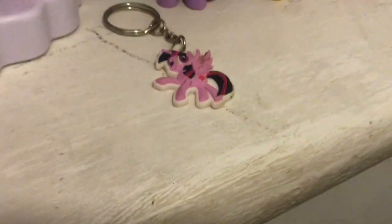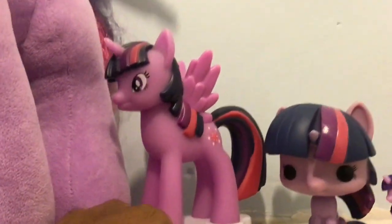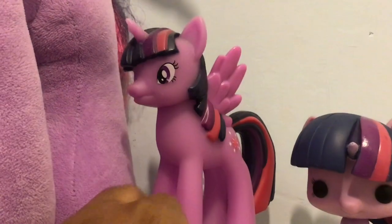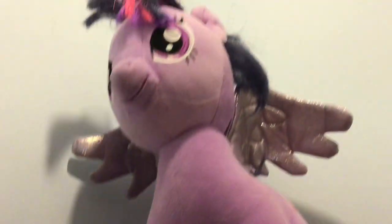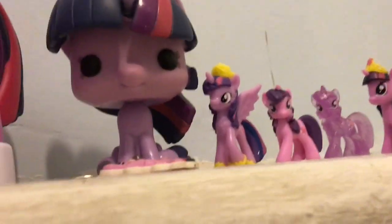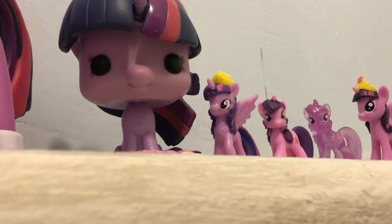I've got a Twilight Sparkle keychain, a light-up Twilight Sparkle, and my Build-A-Bear Twilight. That is basically most of my Twilight Sparkles that I'm showing you.